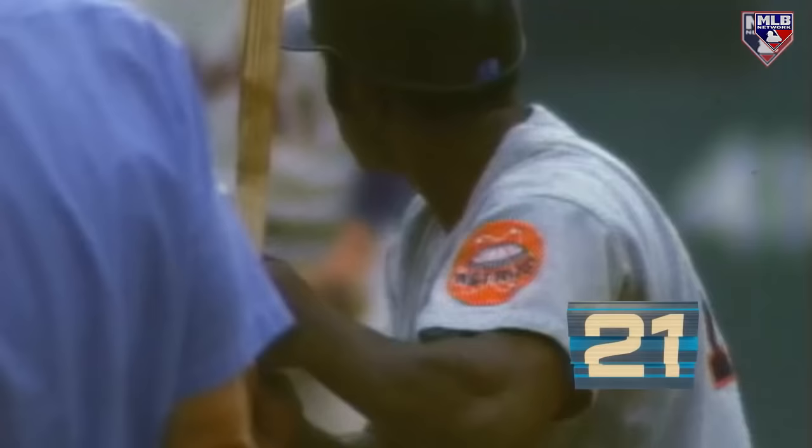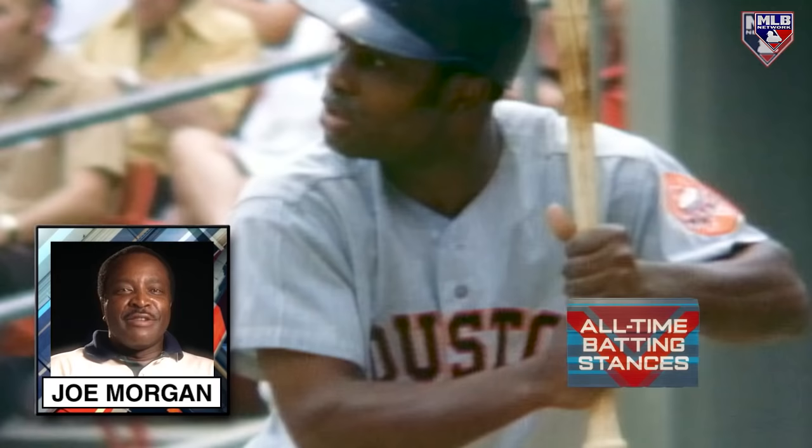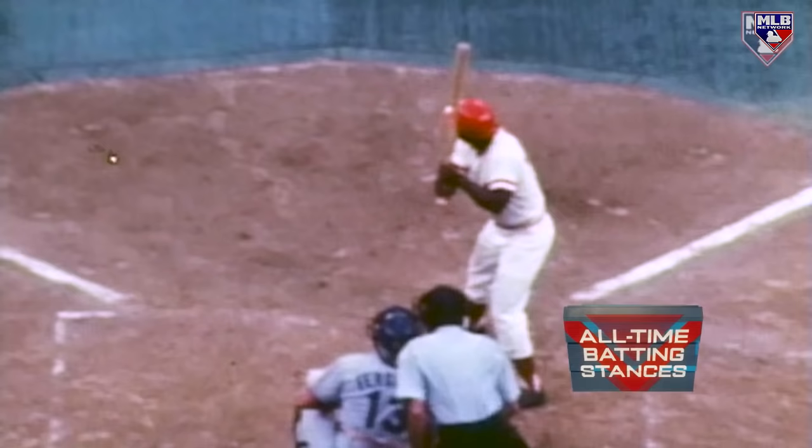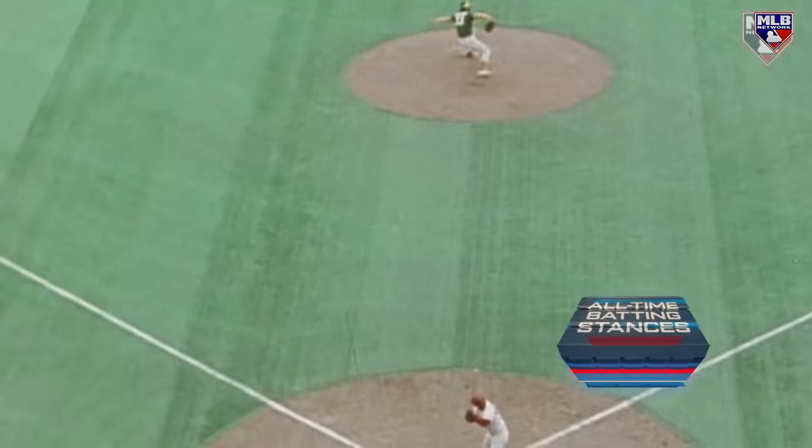Up next on our countdown, it's the late great Joe Morgan. Nellie Fox and I worked together my first year in the major leagues — he was a player-coach for the Houston Astros. I would hit a lot of fly balls to the warning track, so we needed to get the ball out of the air. We wanted to remind myself to remove my elbow from my side, so I would do this and it would just automatically go to the right place. I got three hits the first time I did it. The Joe Morgan batting stance is the elbow — the flapping of the elbow is the signature element of his batting stance.